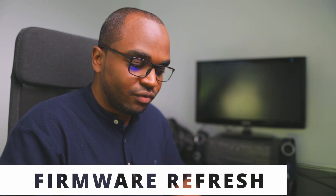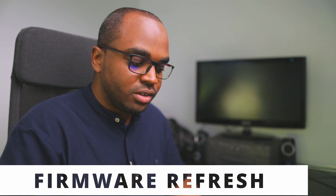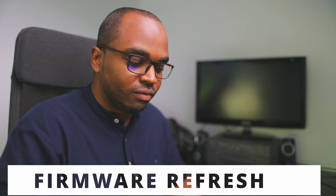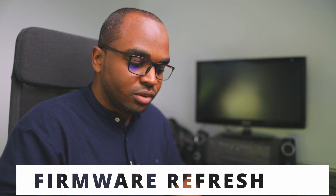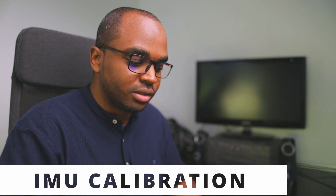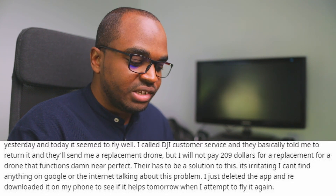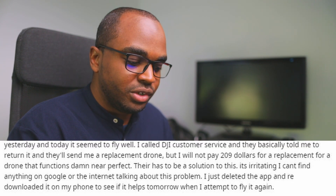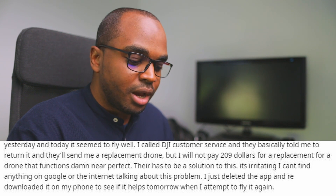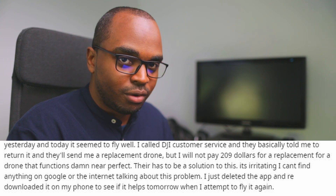I did several firmware refreshes on the drone and the goggles. The drone did a slight tumble two days ago while flying manual, but no physical damage seemed to impact it. I did calibrations such as the IMU to make sure the flight would be okay, and when I flew it yesterday and today it seemed to fly well. I called DJI customer service and they basically told me to return it and they'd send me a replacement drone.